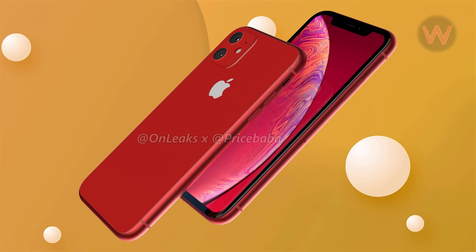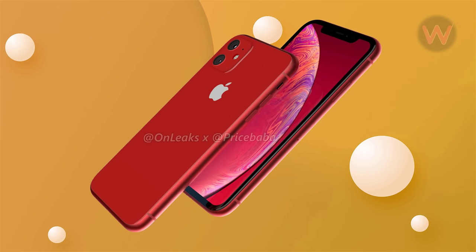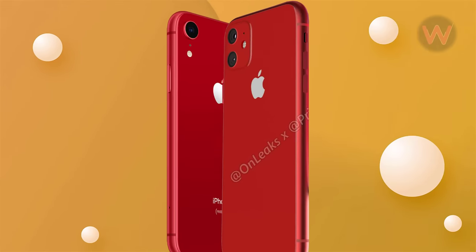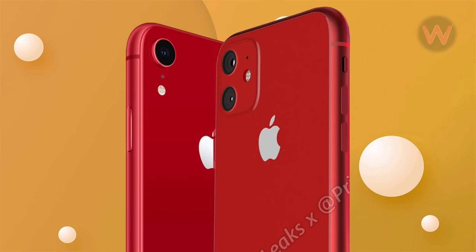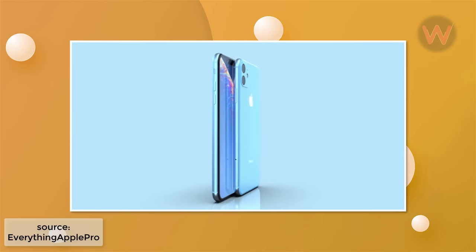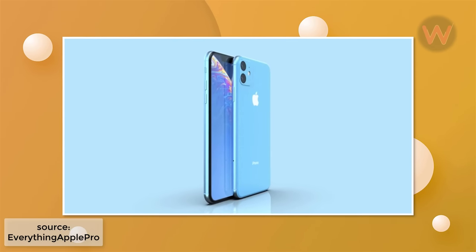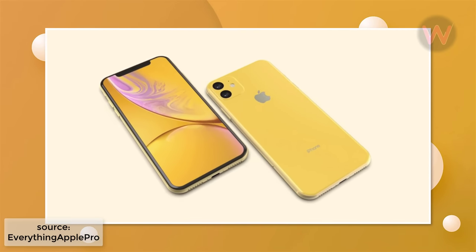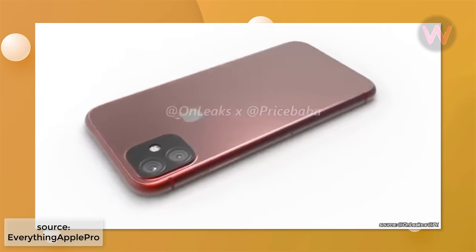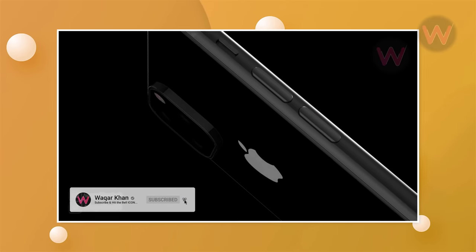The next iPhone XR will look very similar to the one that joined the lineup last year, with some minor changes. The chief change is around the back, with a new square camera bump. This is based on claims by analyst Ming-Chi Kuo, who says the 2019 iPhone XR will feature a dual-lens rear camera configuration — an increase of one over last year's model.